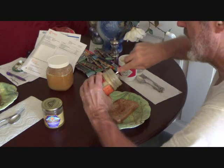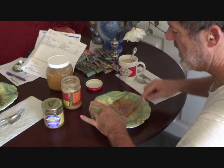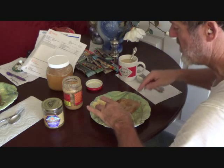I'm using organic peanut butter on here, and I love peanut butter, by the way, and I'm going to put some honey on here.